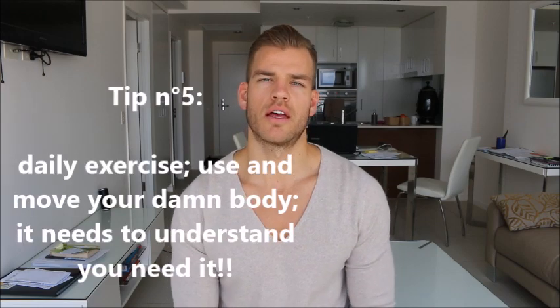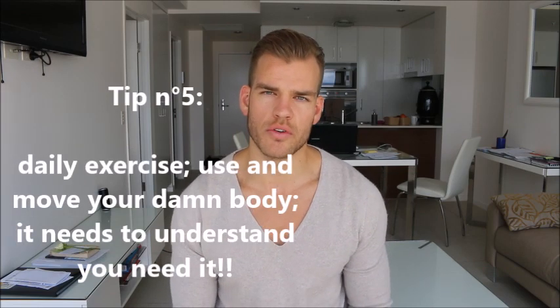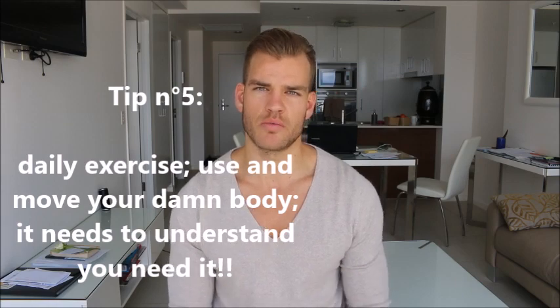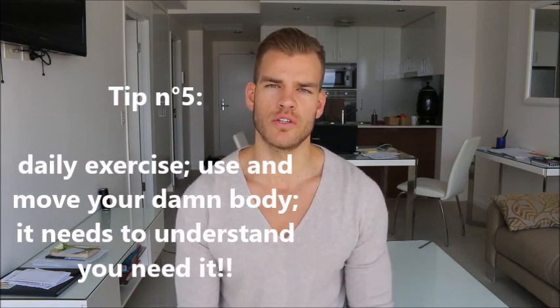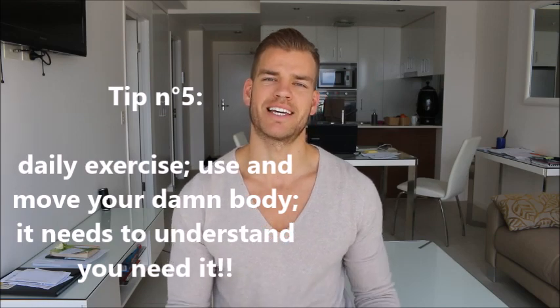Last but not least: exercise daily, move your body. The body is meant to move so use it. If you're not moving your body, it's pretty much like telling it, 'Hey, I don't need you anymore,' so the body is going to age faster and you're going to be less likely to be in a homeostasis state. Moving your body will promote that blood flow, that oxygen flow, that lymphatic flow — it will make you feel better and make the body work properly.